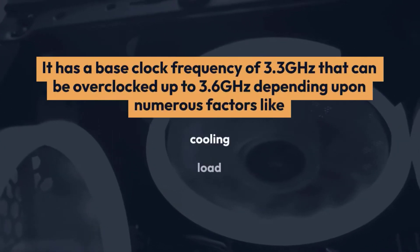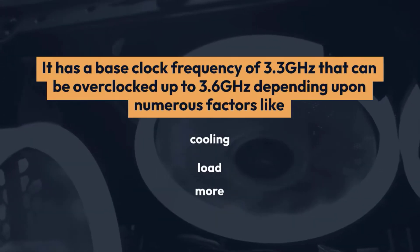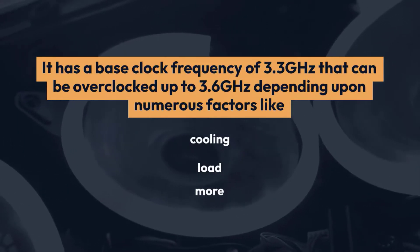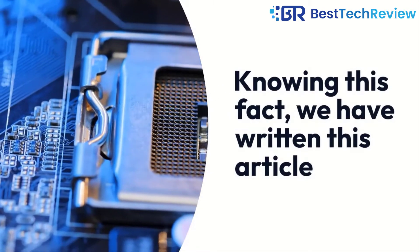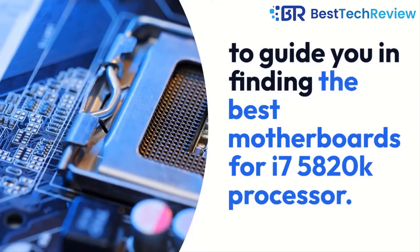It has a base clock frequency of 3.3 GHz that can be overclocked up to 3.6 GHz depending upon numerous factors like cooling, load, and more. The MOBO is an essential component because it acts as a core, holding the majority of the parts together. Knowing this fact, we have written this article to guide you in finding the best motherboards for the i7-5820K processor.